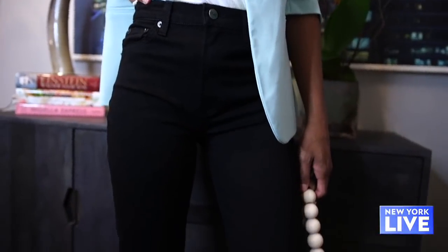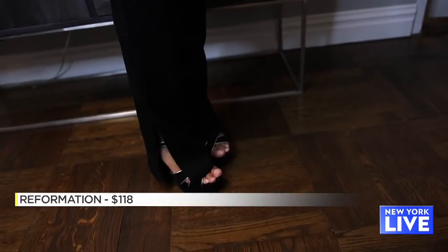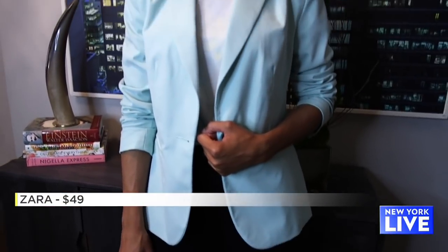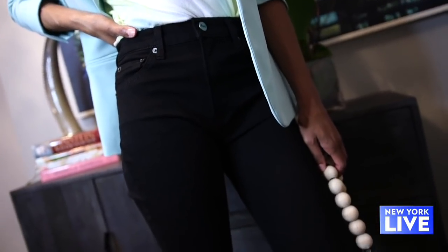And finally, the last trend: while we sometimes try to stay away from black denim, there are days where you just need that go-to pair. But this season, go for one with a little element of pizzazz — the slit jean. The model here is wearing a cute tie-dye t-shirt tucked into the jean with a structured Zara blazer. The jeans really double as a black pant, and that's such a key part of this look.